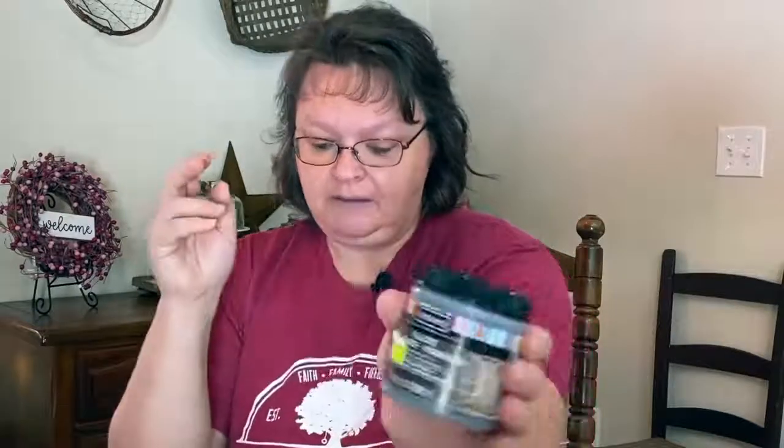I got some antique finishing glaze. It was regularly $9.99, marked down to $6.97, and then I got it for three dollars. Three dollars! It was in the clearance section.